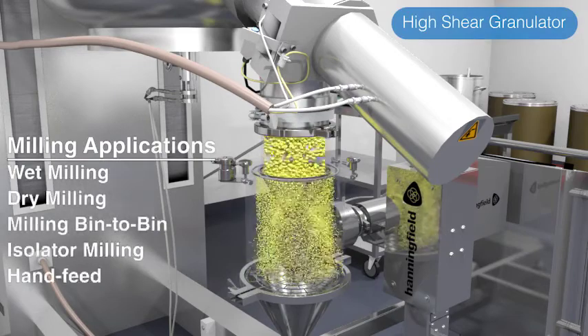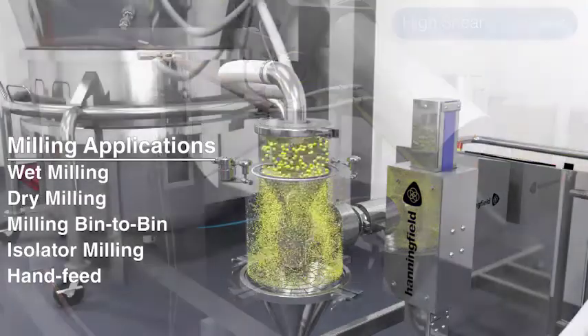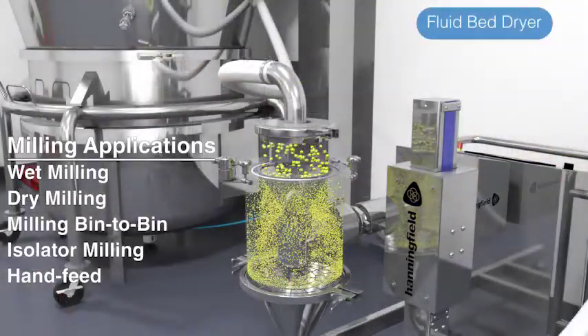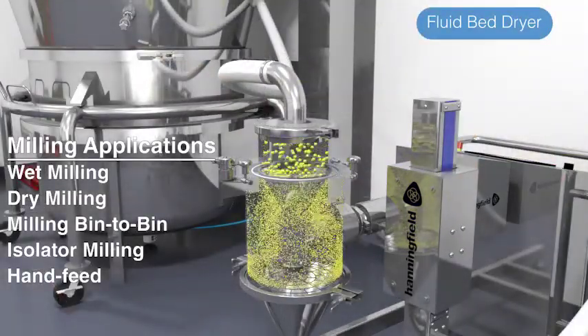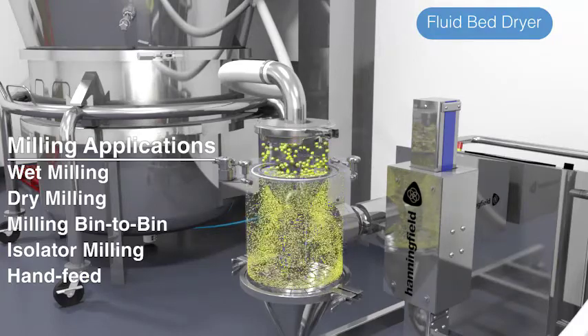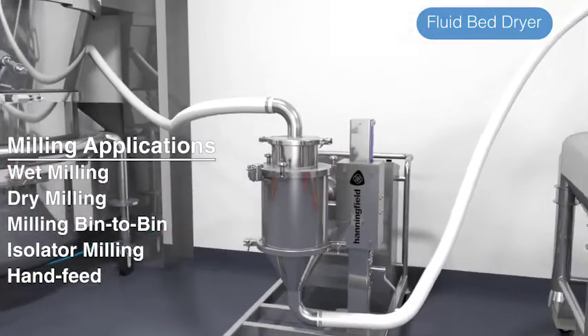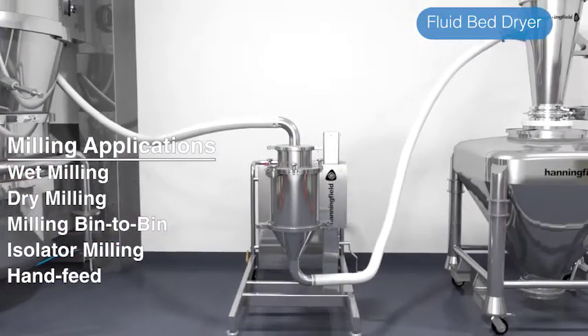Typical conical milling applications include wet milling from a granulator or high-shear mixer, which creates a smaller, more uniform particle for faster drying in a dryer. And after drying, a conical mill is used again to de-lump material and provide a desirable particle size distribution for downstream compression or encapsulation.